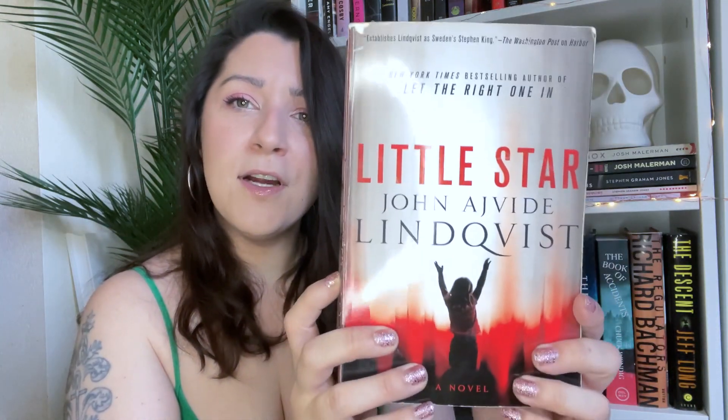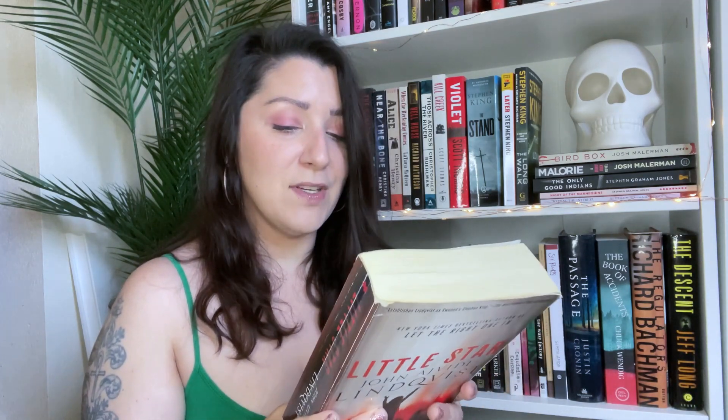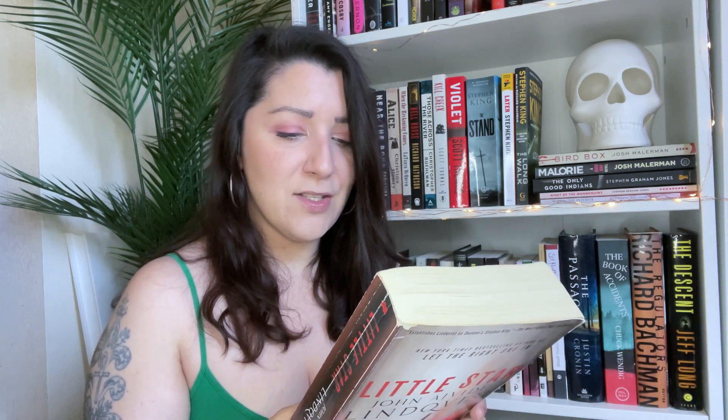I also got Little Star — I don't know how to pronounce the author's name. The back says it's a very scary tale from a master of the genre, sophisticated horror that takes it to new levels. I think it's about a young girl found in the woods, raised in a basement, who then goes on some American Idol-type thing and is introduced to another girl — and there's a reign of terror or something. I picked this up from the library book sale for a dollar.